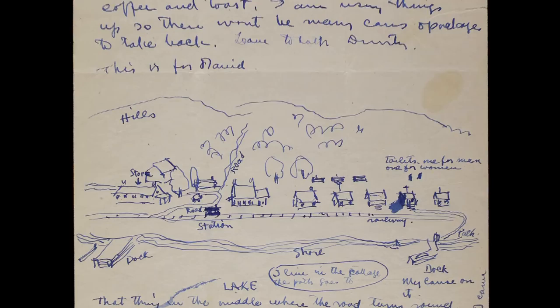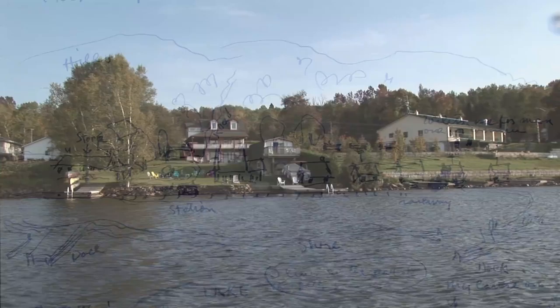Nothing to be seen at Batiste except a good store and a telegraph office, and the one-room station or storehouse, and a landing pier, some summer places, and a small summer hotel.